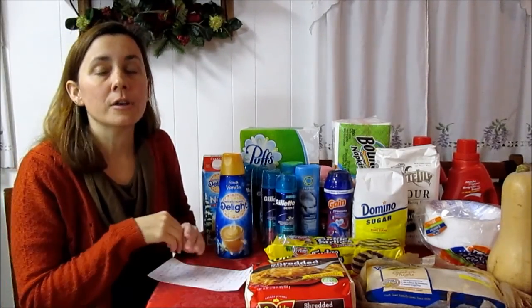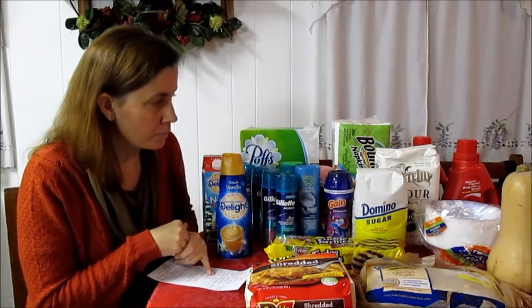The Pampers wipes are $1.49 and I had a digital coupon still on my Kroger card for $0.50 off, so $0.99 for a box of Pampers wipes.